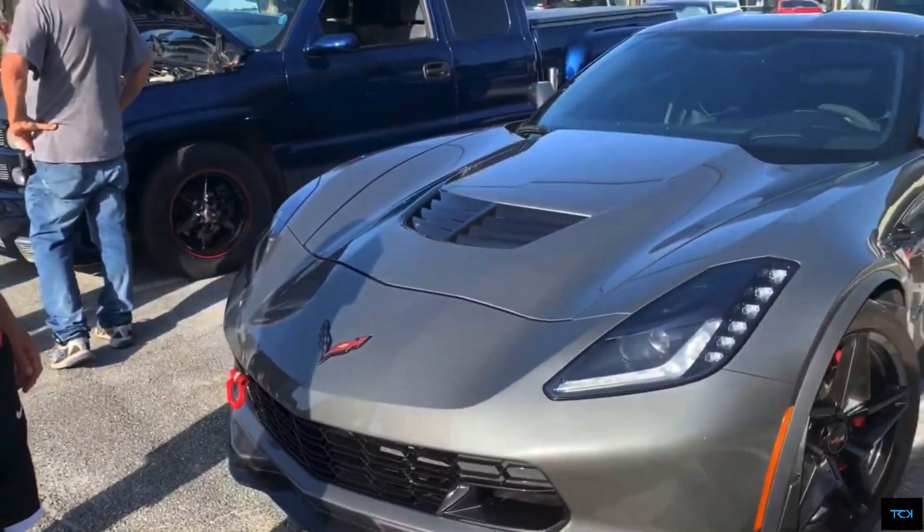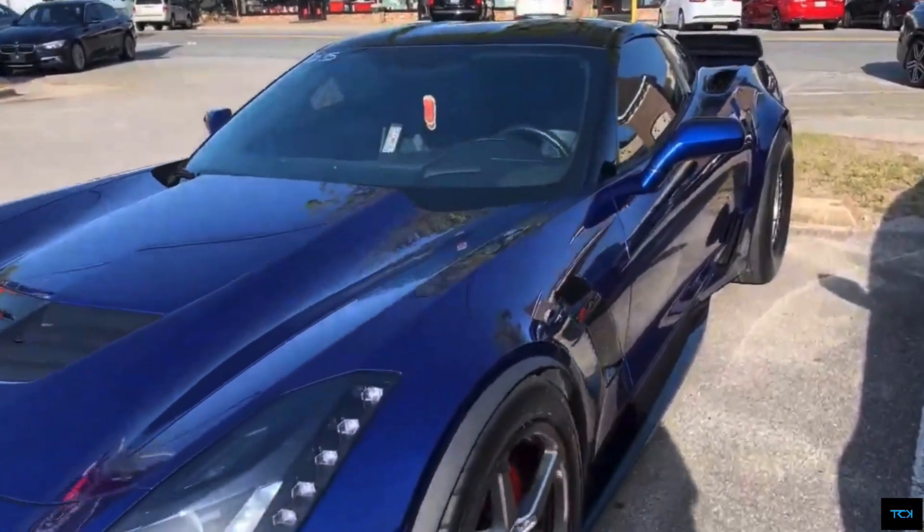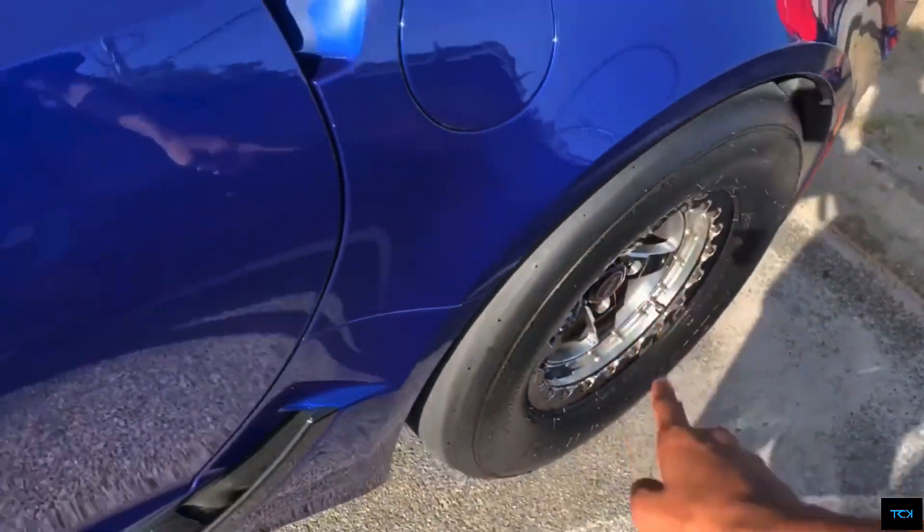Z06 supercharged — up here we got a supercharged V8 that makes about 650 horsepower, and this one is extremely modified. It's definitely an aftermarket exhaust. Look at these thick, thick tires — that's how you know this thing is not messing around.